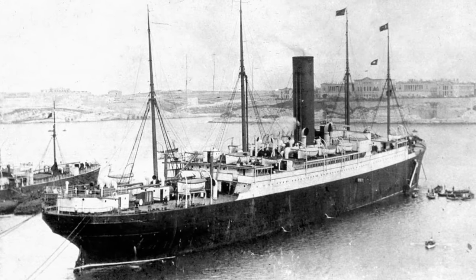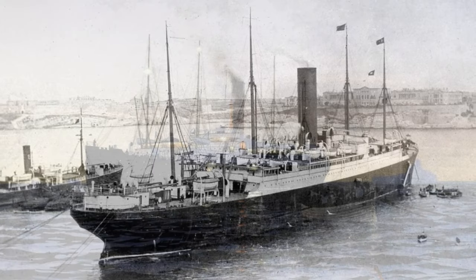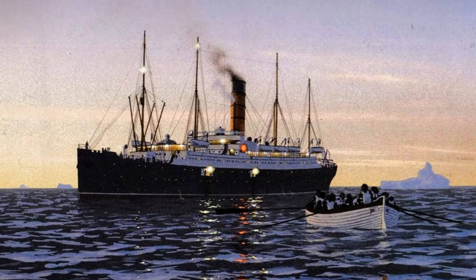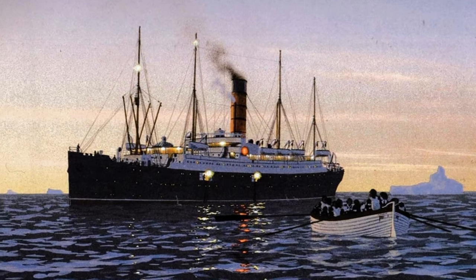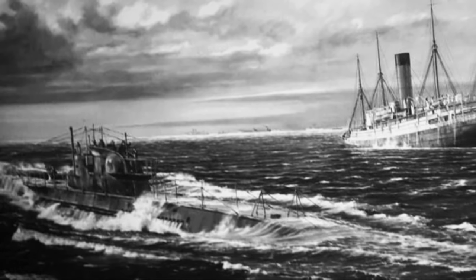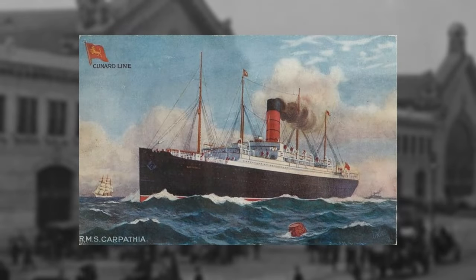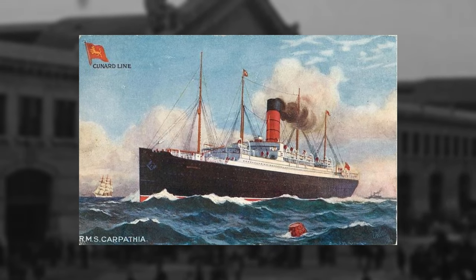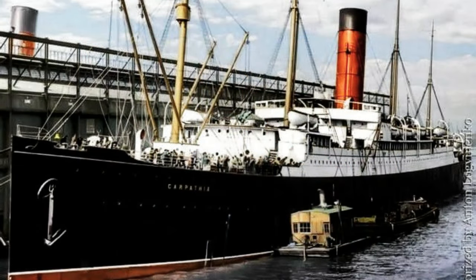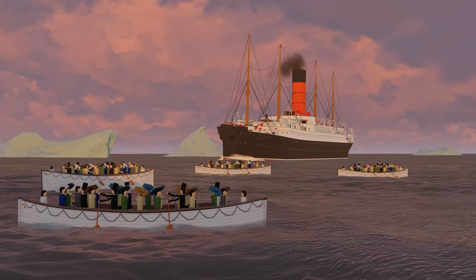While the Carpathia met a fate like many other ocean liners throughout the First World War, the role she played in the rescue of Titanic survivors, her long successful passenger service, and her contributions to the First World War have sealed her legacy for over a century. The Carpathia, which was built as a basic ship to help Cunard recoup their profits, accomplished so much in her career, and is perhaps one of the most famous rescue ships of all time.